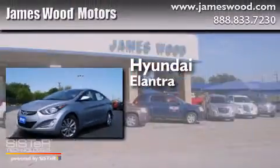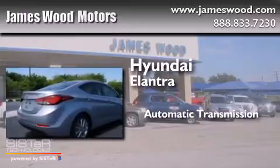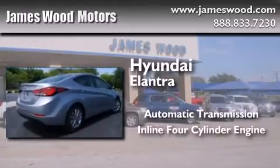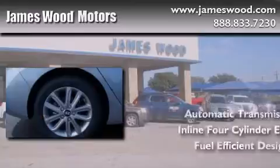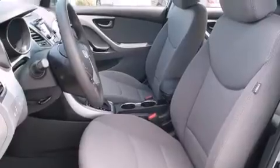Hyundai Elantra. This four-door sedan has an automatic transmission and an inline four-cylinder engine. Its top features include a rear view camera and XM satellite radio.